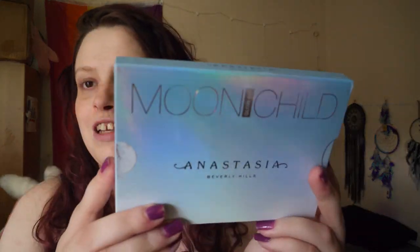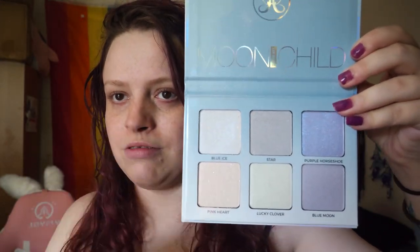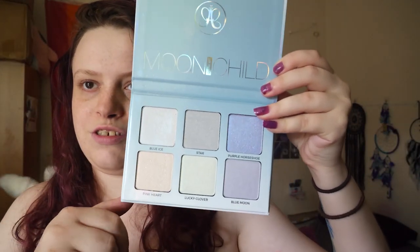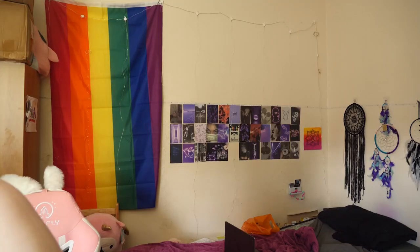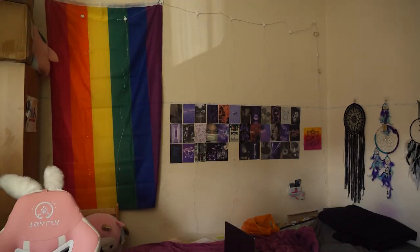This is a highlighter palette — I use that one shade, I've never used the others. This is actually my second time buying this palette. My blush is NARS, my mascara is Damn Girl by Too Faced — love this product.